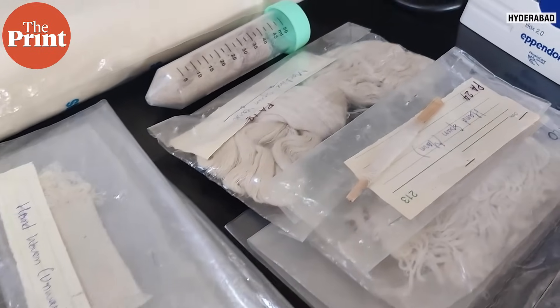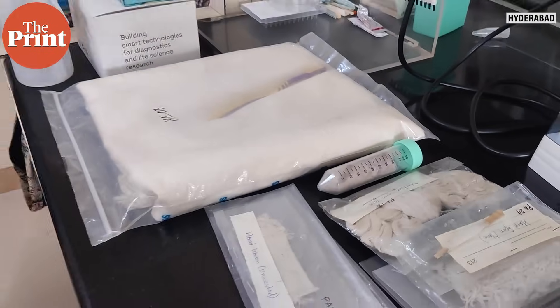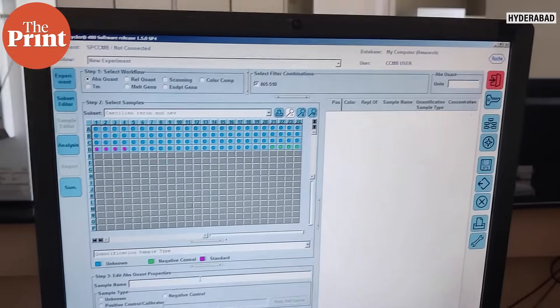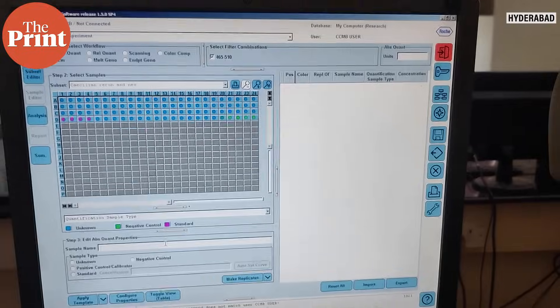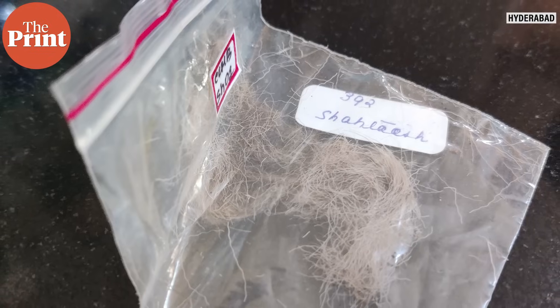However, illegal trade in this fabric still continues and there have been many attempts by authorities to curb it, including by India's Wildlife Crime Control Bureau, which started Operation Stargold in 2018. Until now, authorities have mainly used microscope-level studies to determine whether a fabric is pashmina or shatush. Now, Dr. Karthikeyan Vasudevan's lab in CCMB has come out with the first-of-its-kind DNA diagnostics to differentiate between the two.